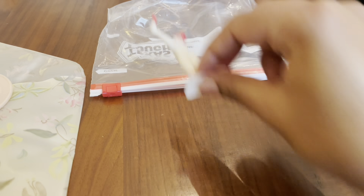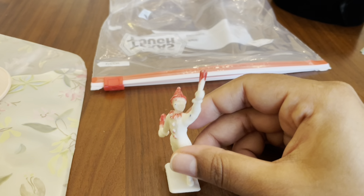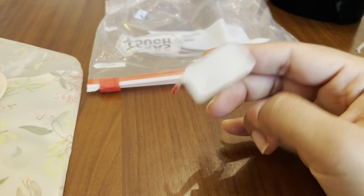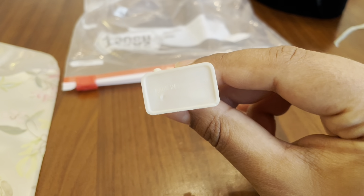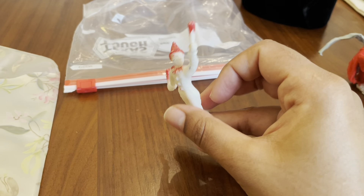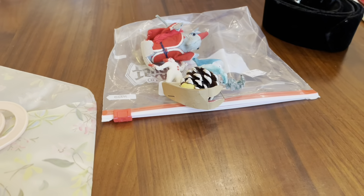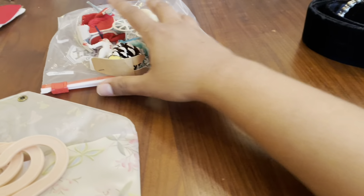And the last one is a juggler — I think it says made in Hong Kong. I'm guessing this is like a cake decoration, possibly. So those four things came in that bag, and I thought that was a great deal.